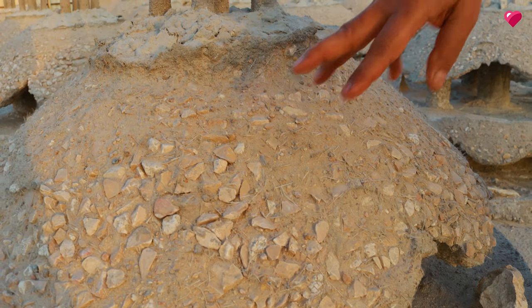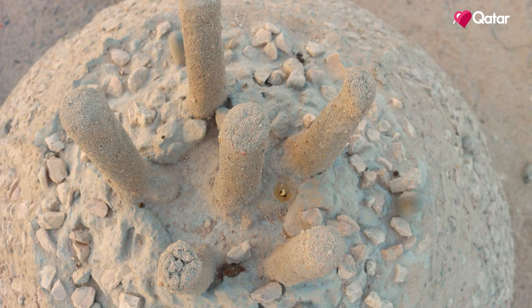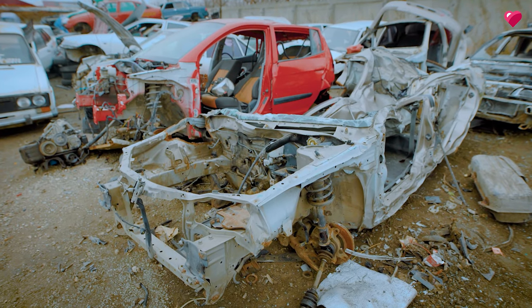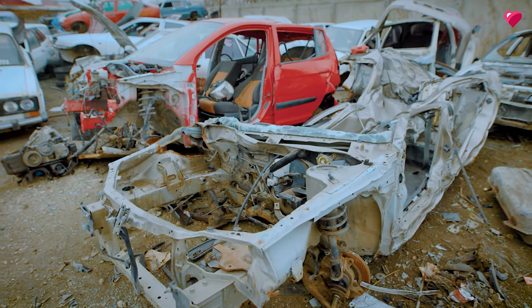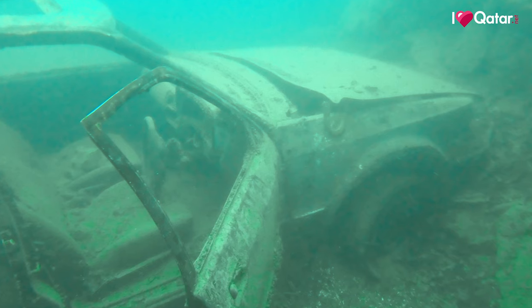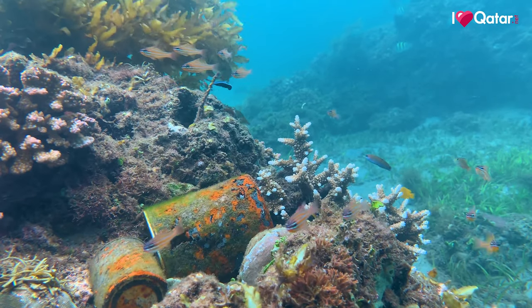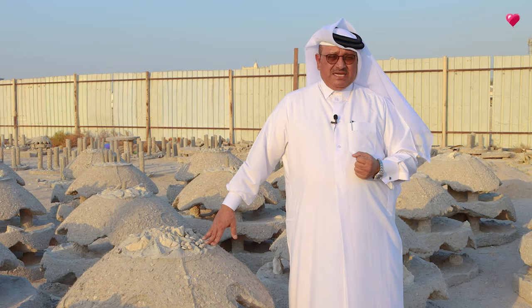We started with the artificial reef in 1996, but before that, in 1990, we started the marine section in Qatar Scientific Club with a group of friends, and from there we started looking into improving the marine environment in Qatar. We looked into putting cars underwater and we put tires, things like that. But then we discovered from research that cars will rust, and when they rust they produce heavy metals, and fish around this artificial reef will start consuming these heavy metals, which will end up in our system.